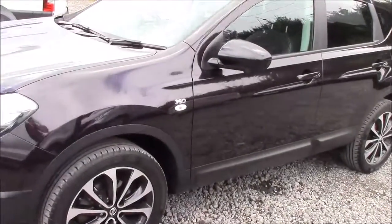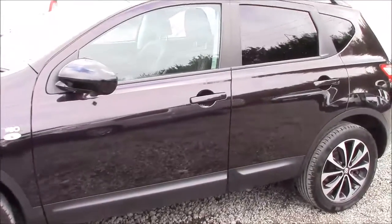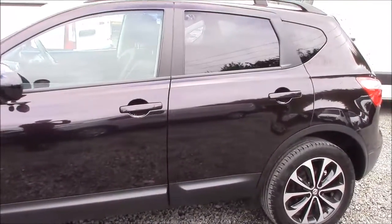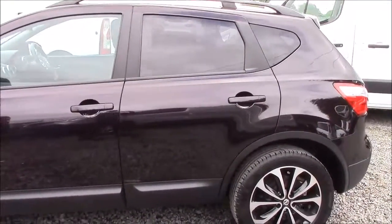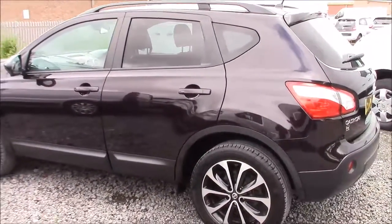Coming down the left hand side of the car we can see the 18 inch diamond cut onyx black alloy wheels, all the body coloured bumpers, and all the paintwork and bodywork is in very good condition. We also offer a Permashine package here at Wessex Nissan which guarantees to protect your paintwork and your fabrics for up to 7 years.